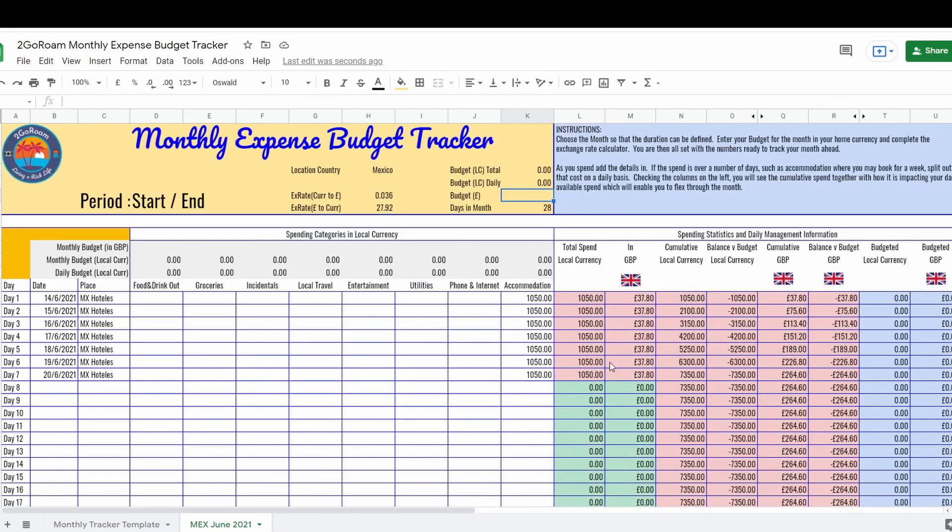We're now on to the monthly expense tracker. As mentioned, we're staying in a hotel, and there are only seven day items entered because we're spending just seven days in Mexico City. Looking at the yellow cells in the top left: the budget in pounds is £2,463.03 — that came from the previous sheet. Spread across a 28-day month, the total budget in Mexican pesos would be 68,767.80 pesos, which works out to 2,455.99 pesos per day.